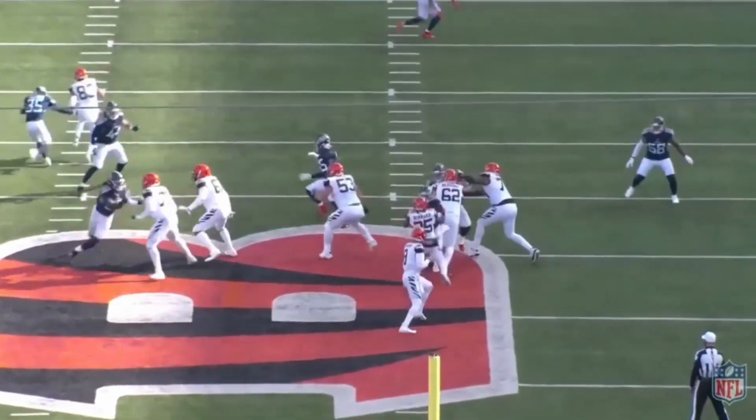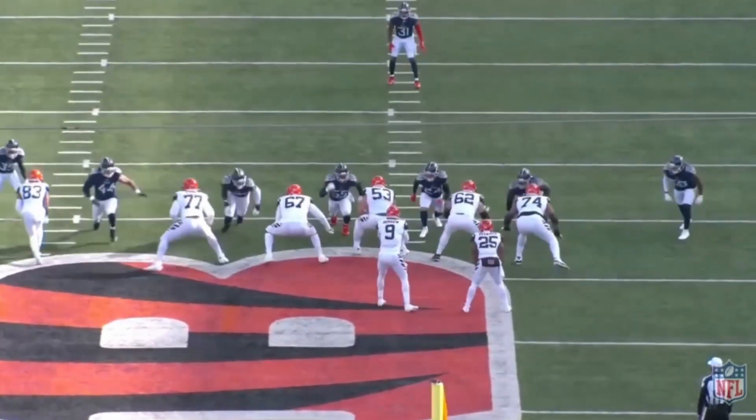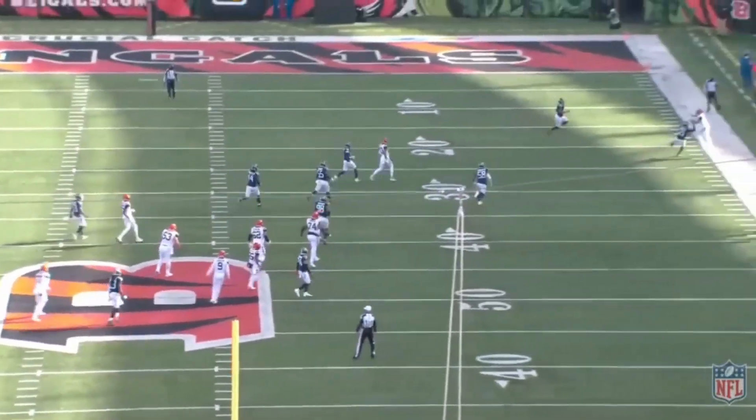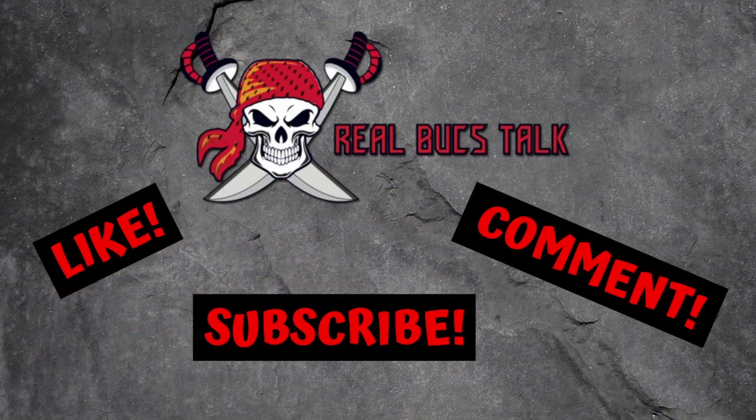He's not a power guy — let's be honest — but boy can he catch the ball and pass block, giving the quarterback just enough time to deliver. Hope you enjoyed the content. Make sure to hit that like button below, subscribe if you haven't. If you're a Bucs fan or any fan of football, go ahead and do that. Comment your opinions — do you like the signing? Let us know until the next one.